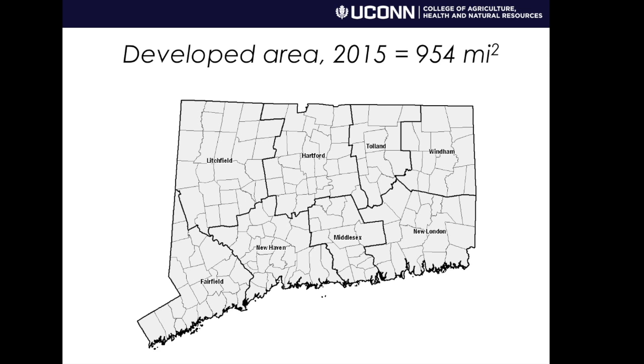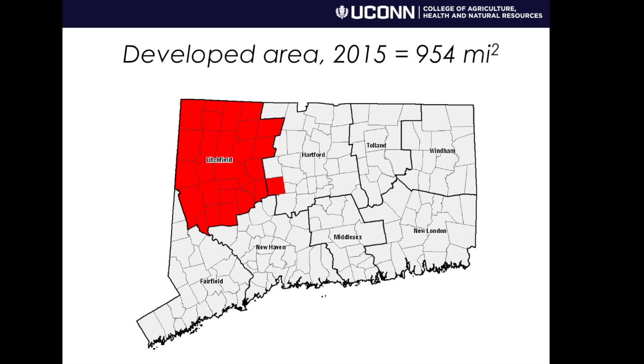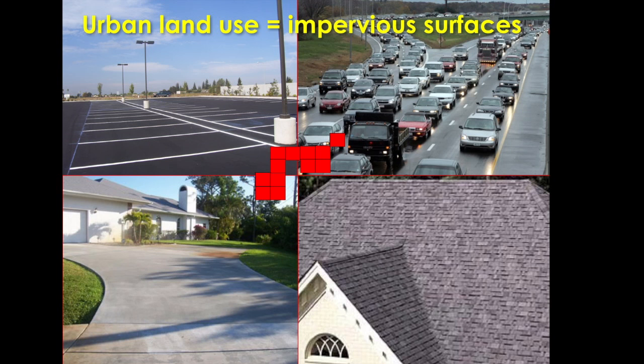If we look at our 2015 data and we took all those red areas and combined them together, in Connecticut we get 954 square miles — all of Litchfield County and then some — so quite a large area.